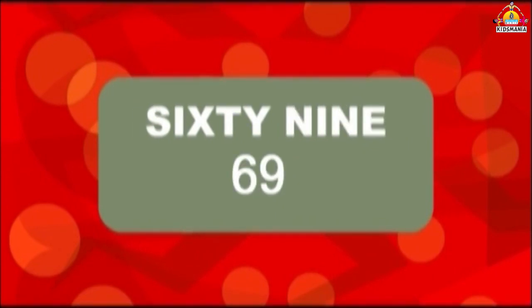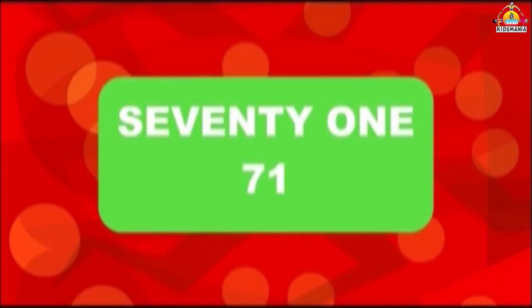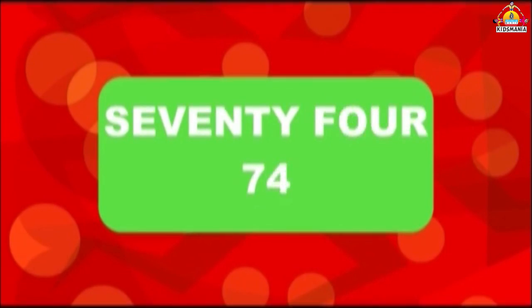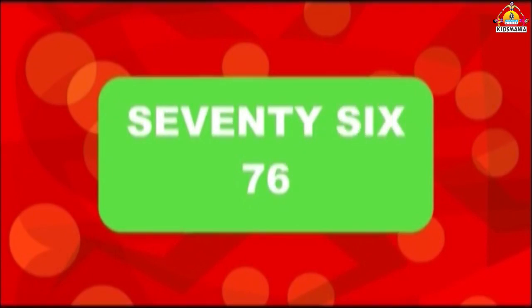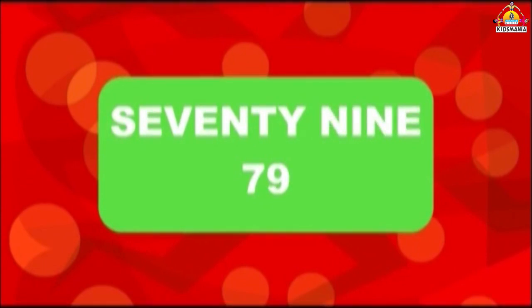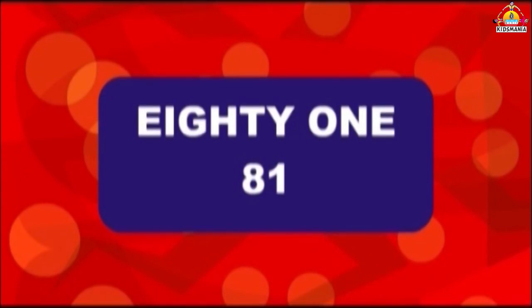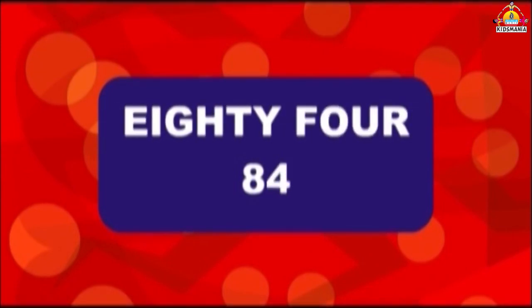69, 70, 71, 72, 73, 74, 75, 76, 77, 78, 79, 80, 81, 82, 83, 84.